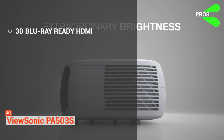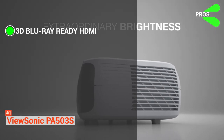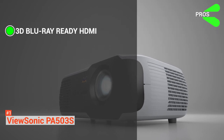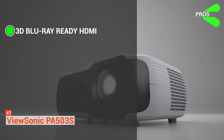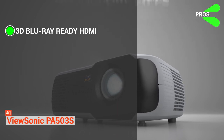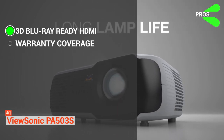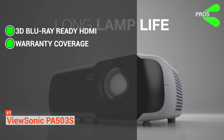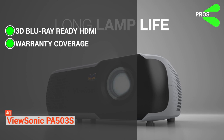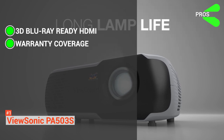The pros include 3D Blu-Ray Ready HDMI input — this device is perfect for connecting to any HDMI-enabled device and can display 3D images directly from 3D Blu-Ray players for a more enriched viewing experience. It also offers comprehensive warranty coverage: a three-year warranty limited for parts and labor, plus an additional one year of lamp coverage, with a customer service team always ready to help.